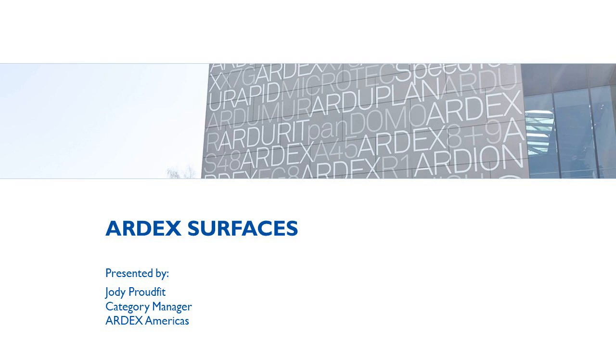Thank you all for joining us today. I am Jody Proudvit, here in Aliquippa, Pennsylvania. I see a couple of familiar names in today's seminar, so I appreciate you all joining. I'm going to take you through an overview of Ardex surfaces, which is our strategy around polished toppings and decorative surfaces.